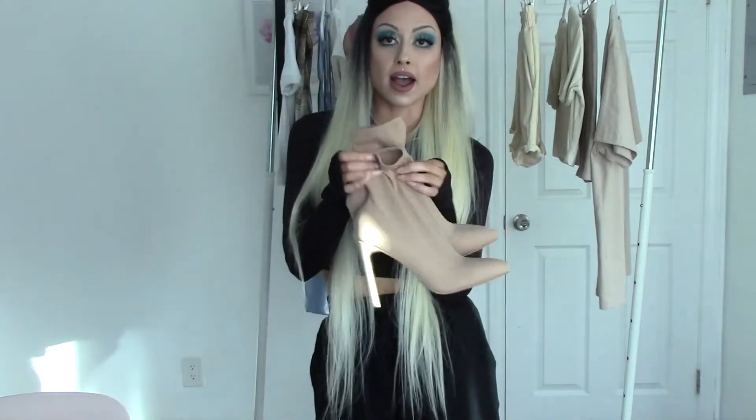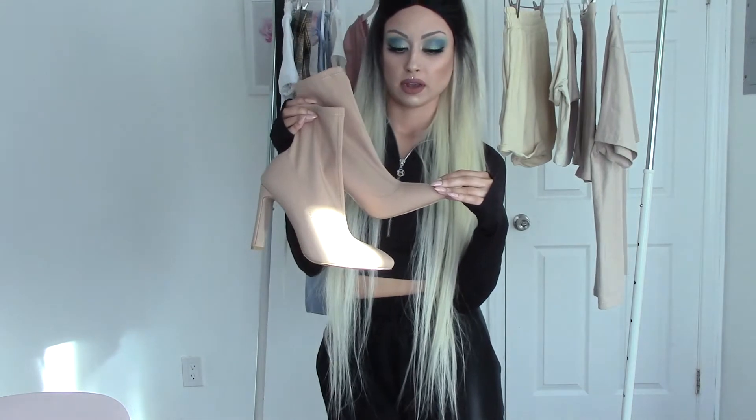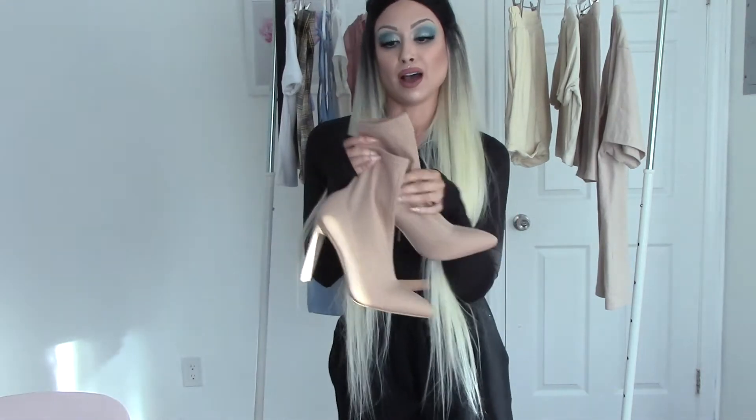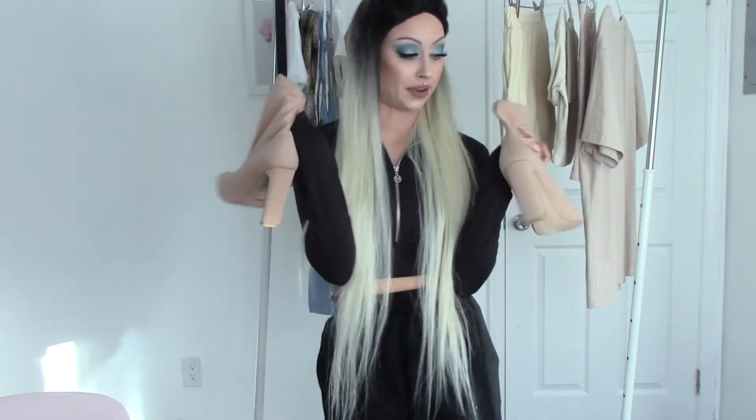I paired this dress with boots from White Fox Boutique — I've had these boots for maybe a year and they go with everything. That dress is definitely date-night worthy. I would wear it on a date night or for a day I want to take photos — honestly this is a content dress right here.